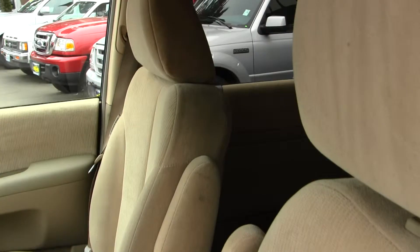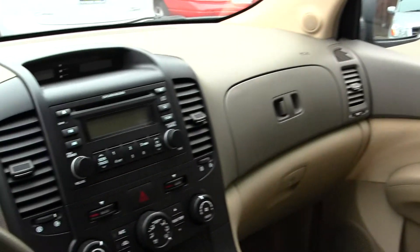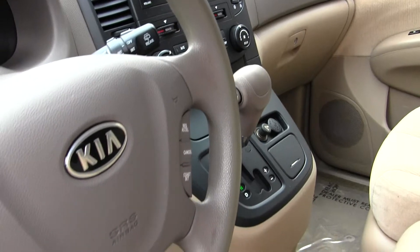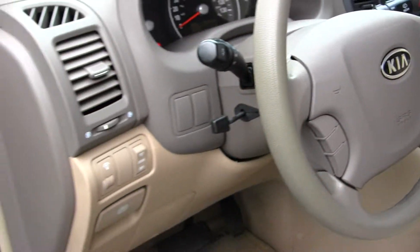Let's take a look on the interior. Inside it has cloth seats, very clean on the inside. It has automatic transmission, a CD player and AM-FM radio integrated right into the steering wheel. It has cruise control and comes equipped with all the power options — windows, locks, and mirrors.